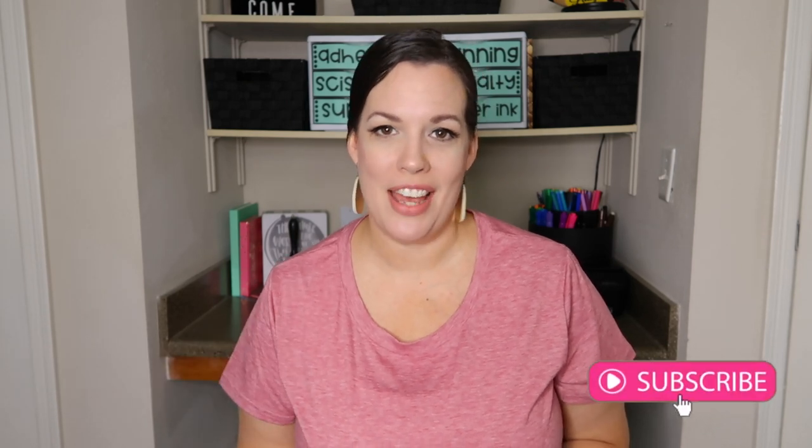Welcome back to my channel. I'm Rachel Vincent, and I share tips on how to run an effective and efficient classroom so that you can thrive as a teacher.